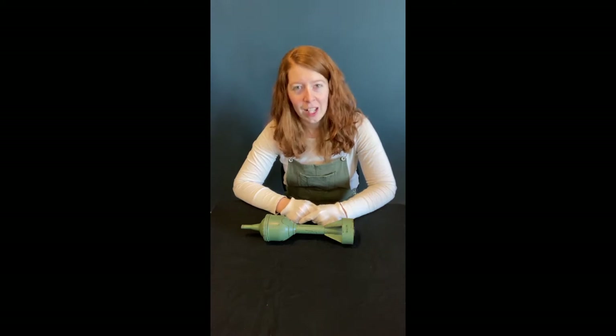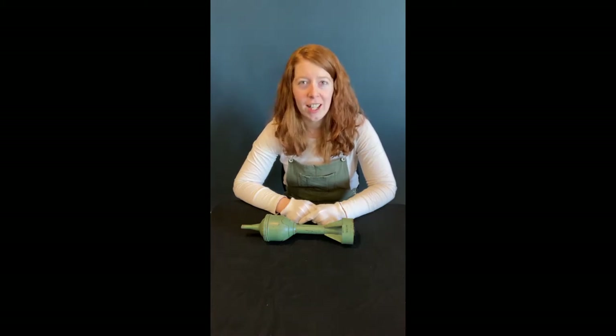Hi everyone, my name is Lindsay Earl and I'm the History Programming Coordinator here at the Aurelia Museum of Art and History. Today I'm going to be showing you a very cool item from our collection. In front of me I have a PIAT missile. PIAT stands for Projectile Infantry Anti-Tank. This was a World War II missile fired from a shoulder launcher that was operated by a two-man team.